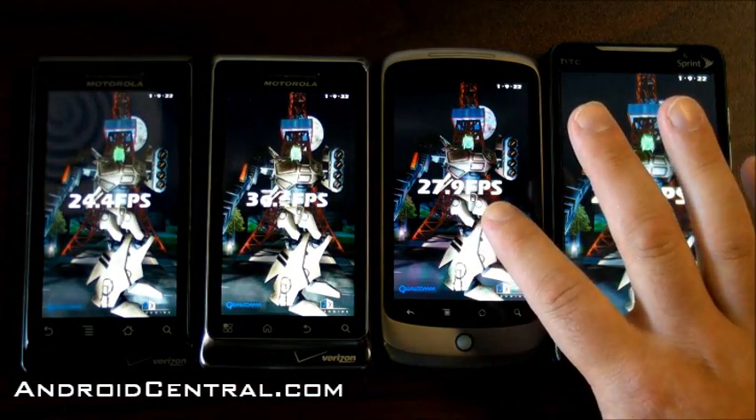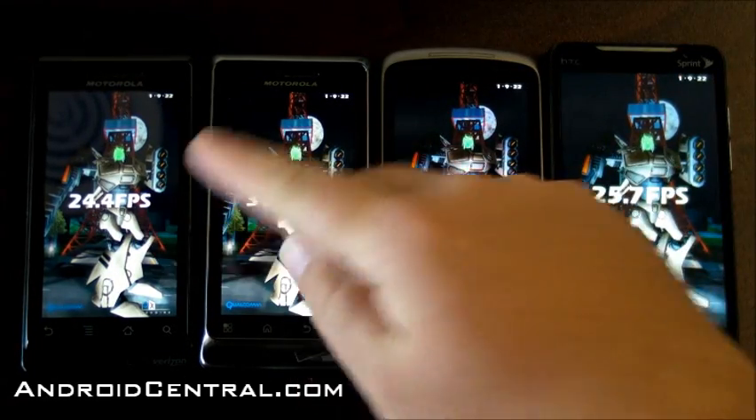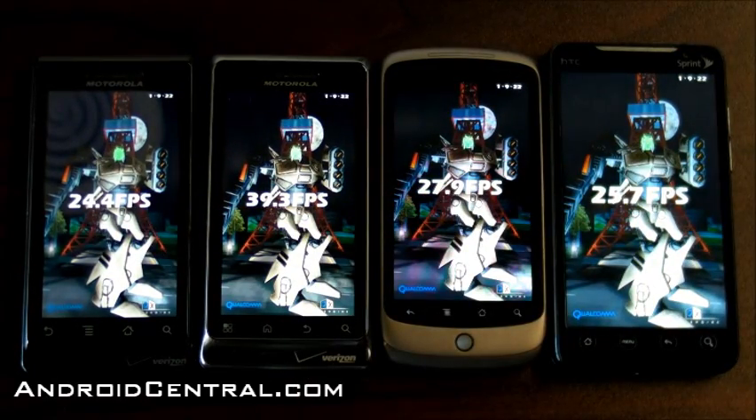So there we go: 25.7, 27.9 on the Nexus 1, 39.3 on the Droid 2. That's still below what we got on the Galaxy S phones, but that's the best out of these four. So there you go, guys — some benchmarks with the Droid 2. See you later.